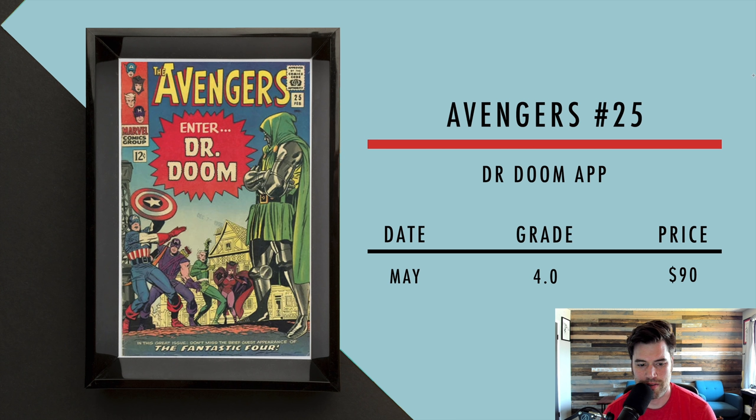Then we got Avengers number 25 — great cover with a Doctor Doom appearance. I love this cover. In May, a 4.0 sold for $90, so you can still pick these up. There's no first appearance or anything, but people really love this cover. Doctor Doom looks menacing on it, which is great. It's a pretty big key.